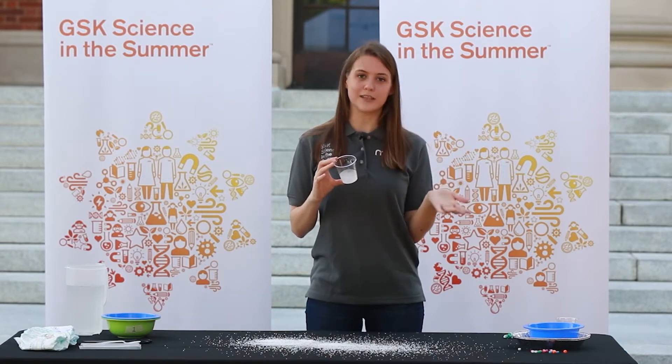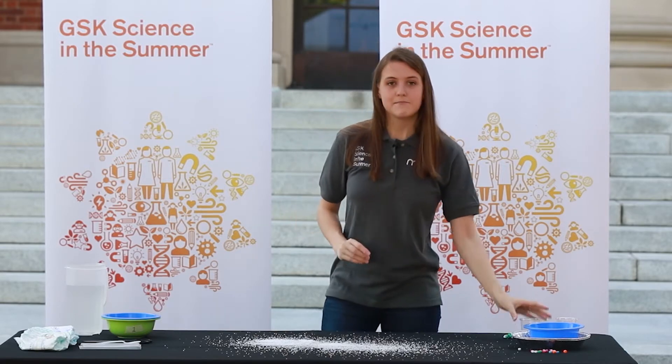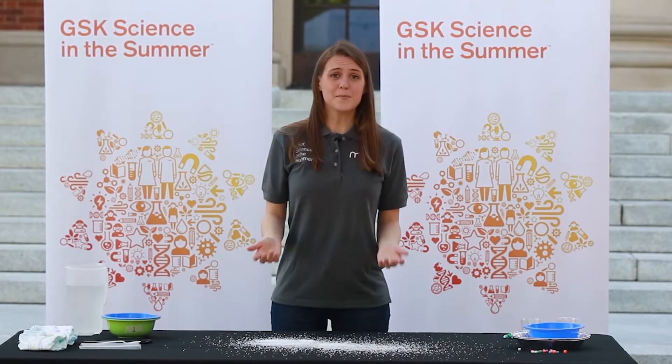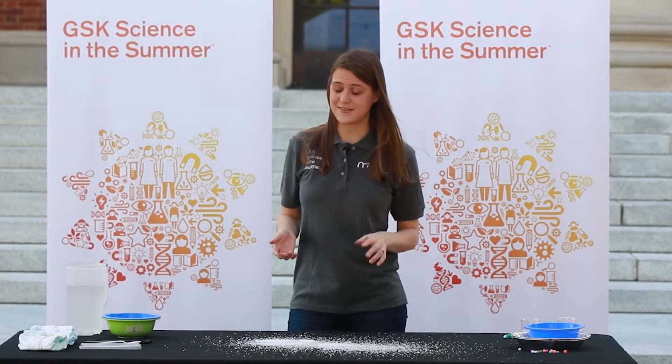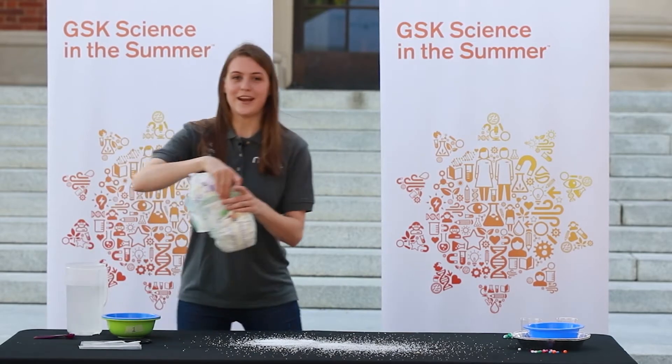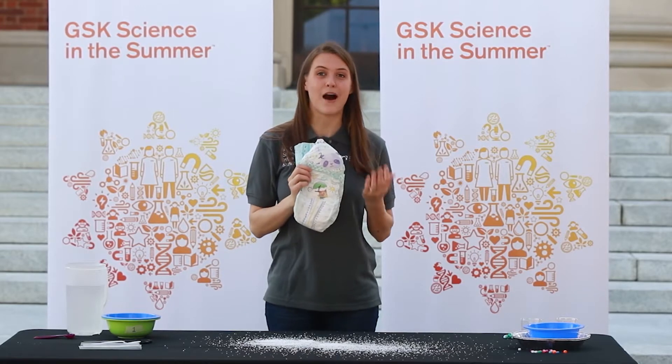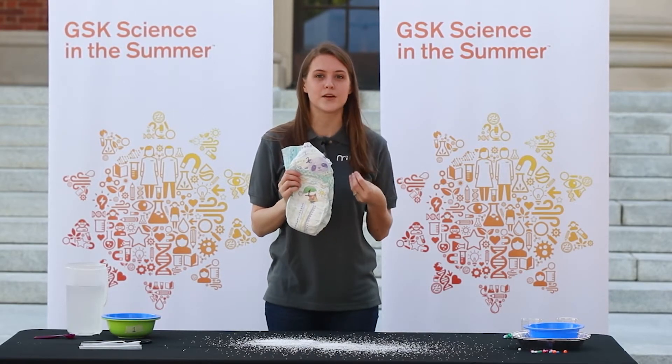This kind of sodium polyacrylate can absorb up to 800 times its weight in water. This makes it really useful — for example, you might mix it in with your soil so it traps water and releases it when the plants need it. All of us produce certain liquids, and some people are not able to hold their liquids, so we have diapers. Yes, diapers have sodium polyacrylate in them — that's the polymer that can trap all of those liquids.